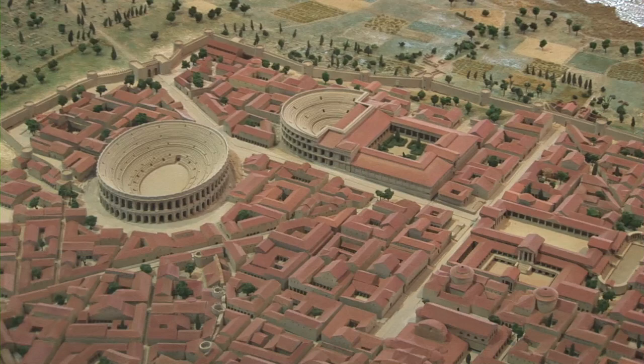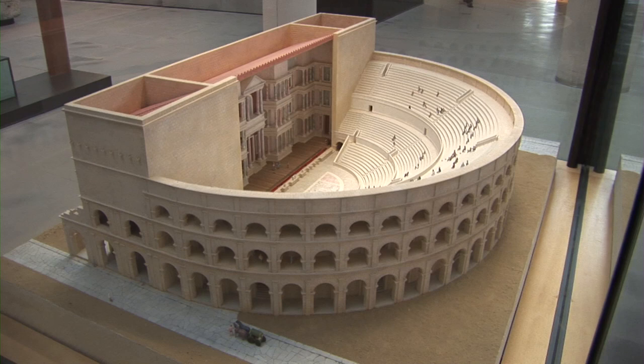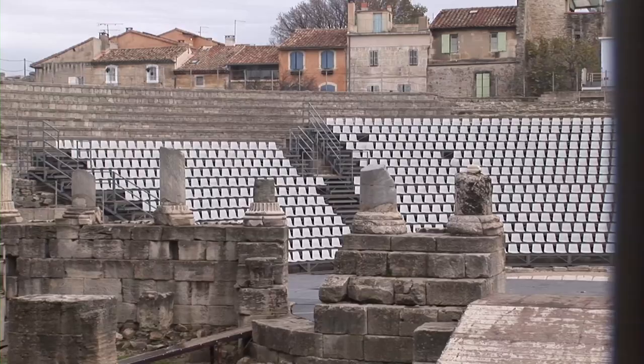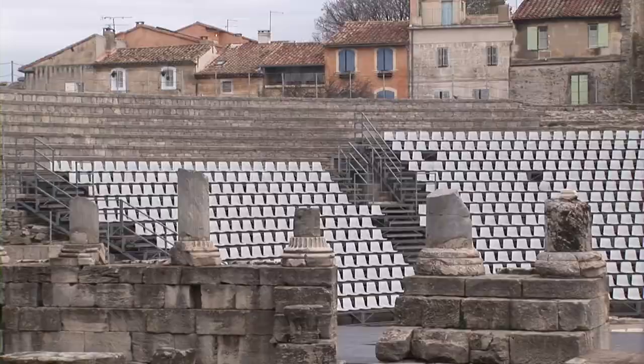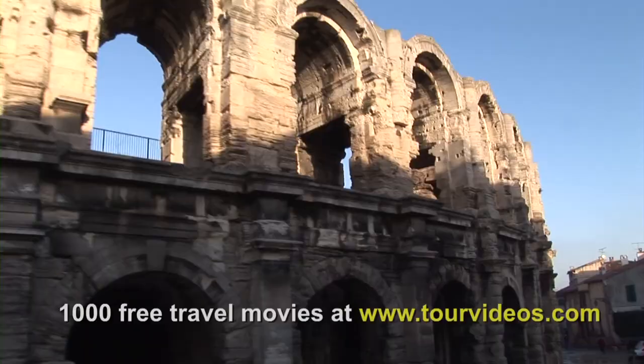It was a major town. Here is the theater, and the theater as we see it today is really a reconstruction — only the columns in the foreground are original. The amphitheater is quite original and still standing as it was in the time of Vespasian, who also built the great Colosseum in Rome.